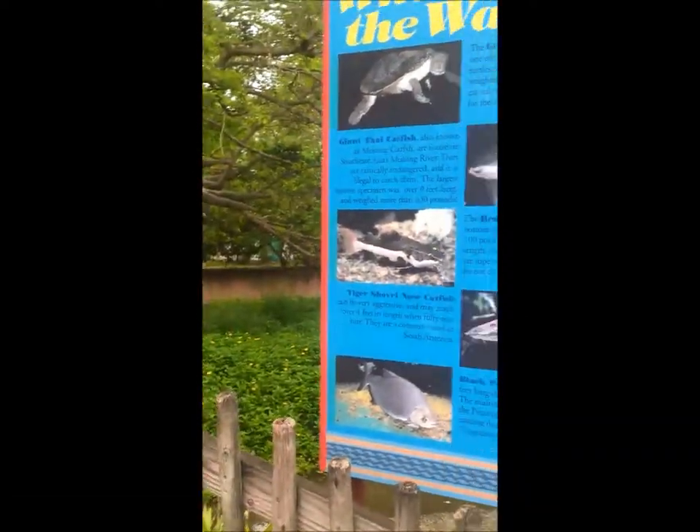In the Amazon, we find the giant side-necked turtle, one of the world's largest freshwater turtles. It can measure 3 feet long and weigh over 100 pounds. They are hunted mainly for their meat, oil, and eggs.